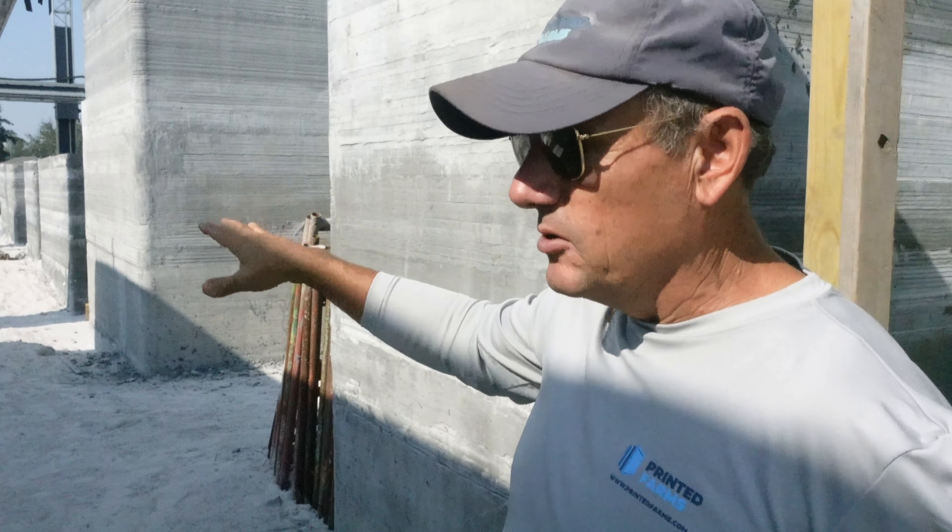Check out their hose management system. This has been a challenge for every single team, especially the teams that print outdoors. They're using an off-road forklift to hoist the hose above the center of the printer so that it can reach all the different angles without hitting a part of the wall that's still wet and risking damaging the freshly printed concrete.